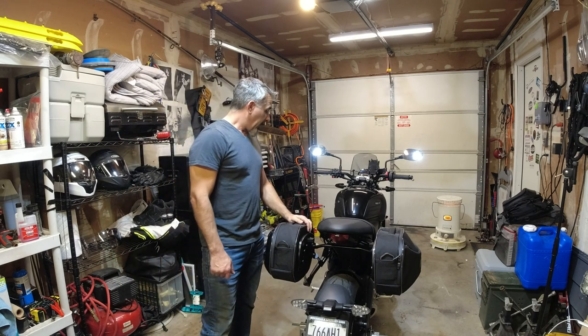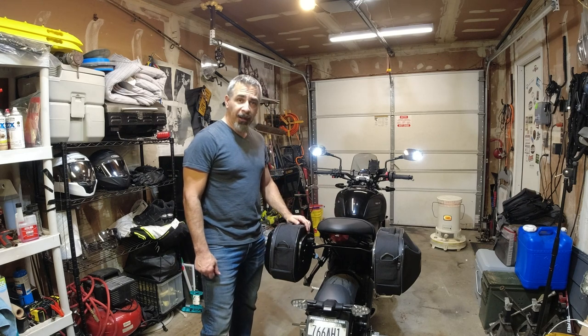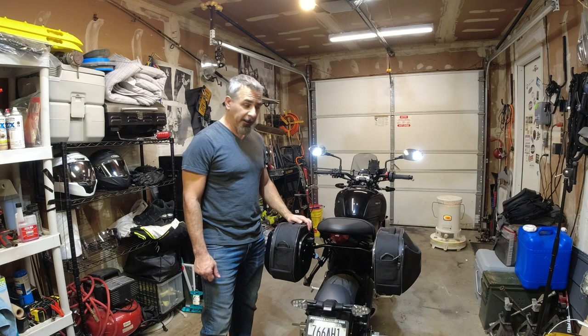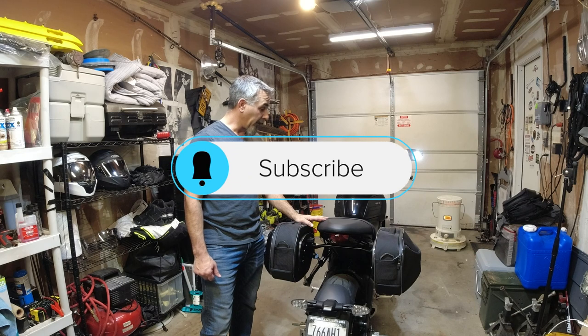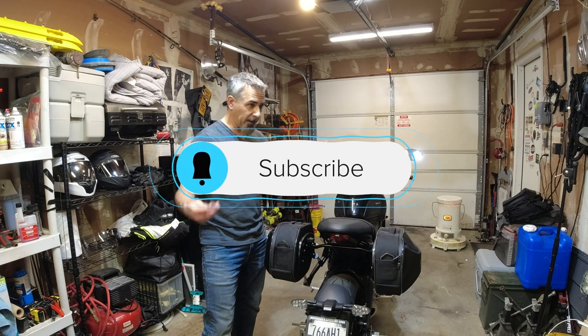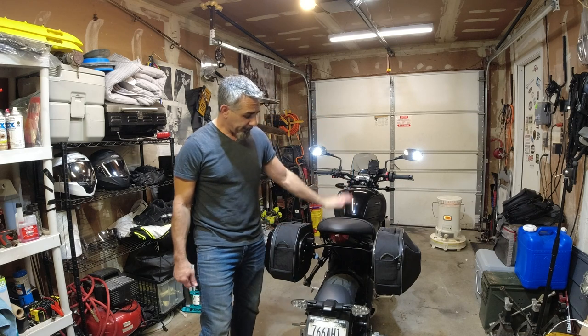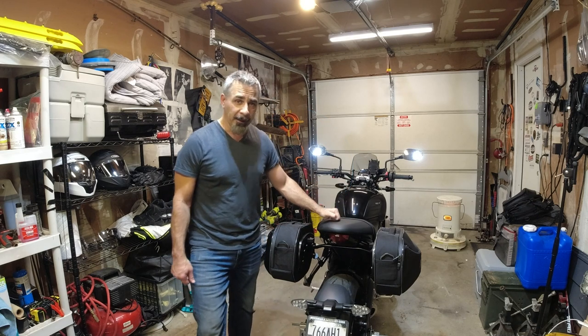Thanks for tuning in and checking out the video. All the links will be in the description down below. If you have any questions or comments, please leave them below — I try to answer as much as I can and I enjoy reading them. If you like the channel and the video, hit like and subscribe for more upgrades to this bike and other bikes I'm looking at adding. Thanks for tuning in, catch you next time — have a great one!